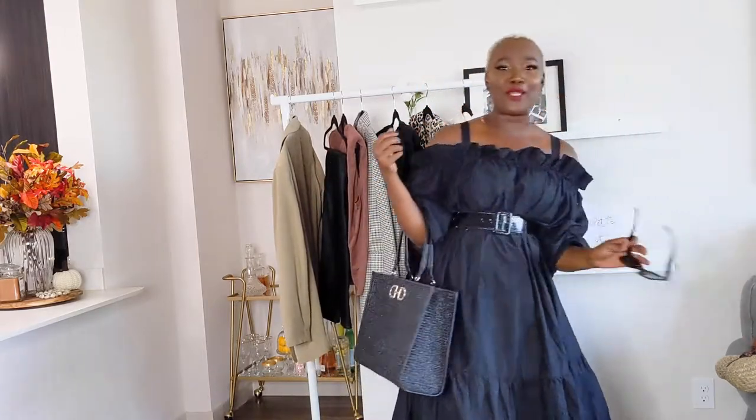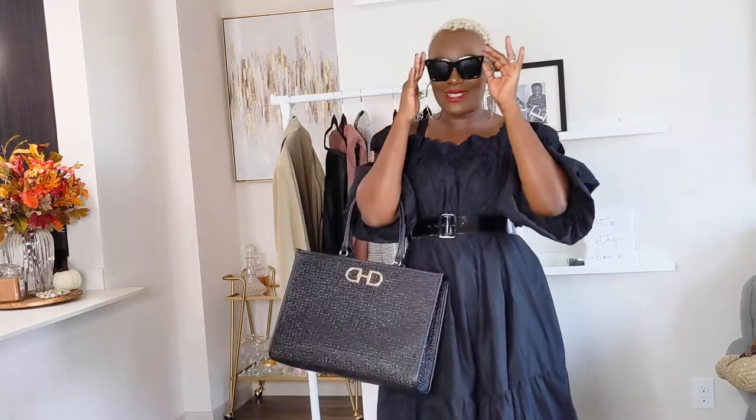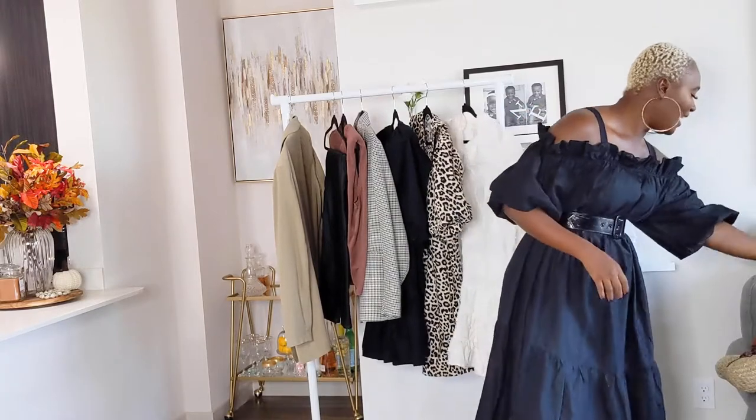If you follow me on Instagram, you know I'm obsessed with sunglasses. Honestly, when you wear sunglasses you don't have to do your brows or a lot of makeup — that's the real reason to wear them. When you walk out in this look, everybody's going to think you're rolling in money, but sis, you're on a budget. The sunglasses are from a local store in my area — I believe $2.99.